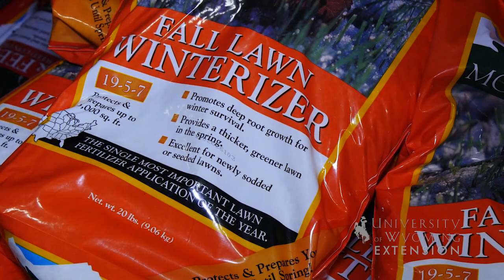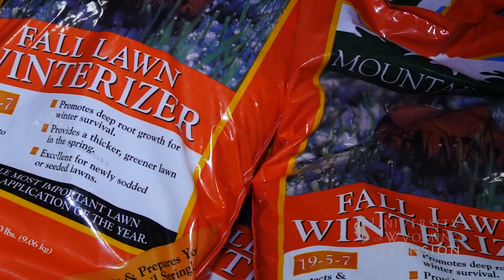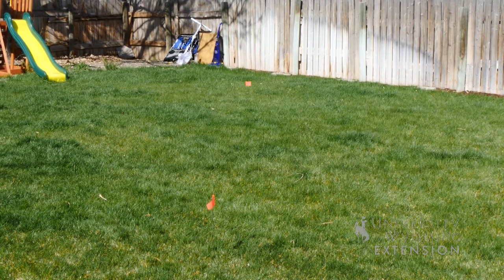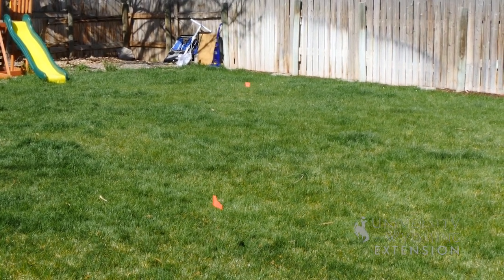When applying fertilizer in the fall, typically you'll pick a fertilizer with a lower nitrogen rate and a little bit more phosphorus than you might apply in the spring. The phosphorus helps with plant root development, which will then allow the grass to get a faster start in the spring.